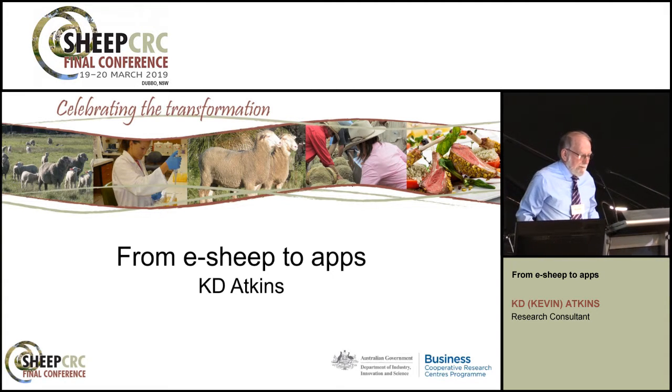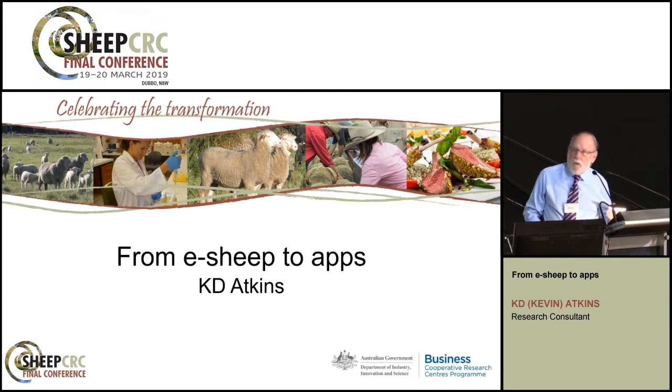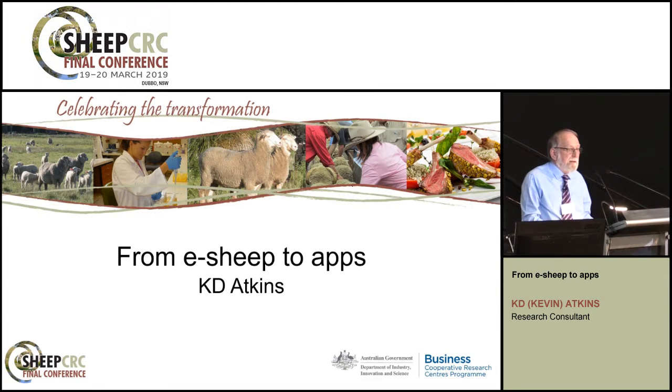Thank you. Individual animal management, e-sheep, all started as a bit of an idea in CRC1. Some have even suggested it was a whim. But it was really a question: could we imagine a sheep industry using advanced technology as a basis for precision management, something like the cotton industry or some parts of the dairy industry?